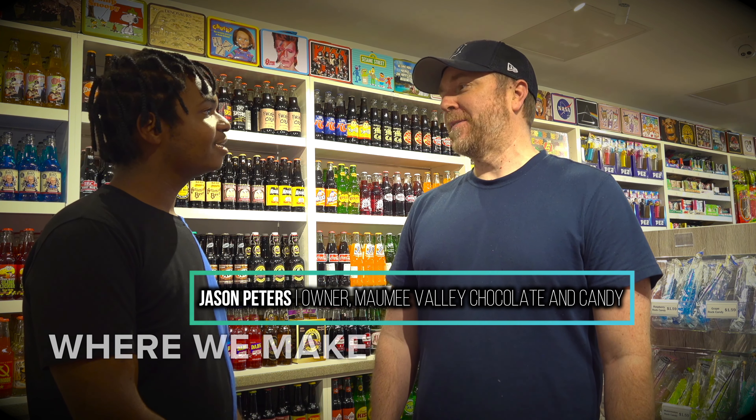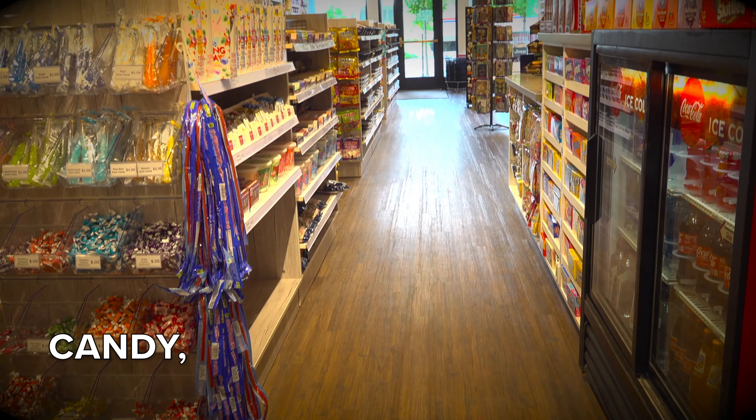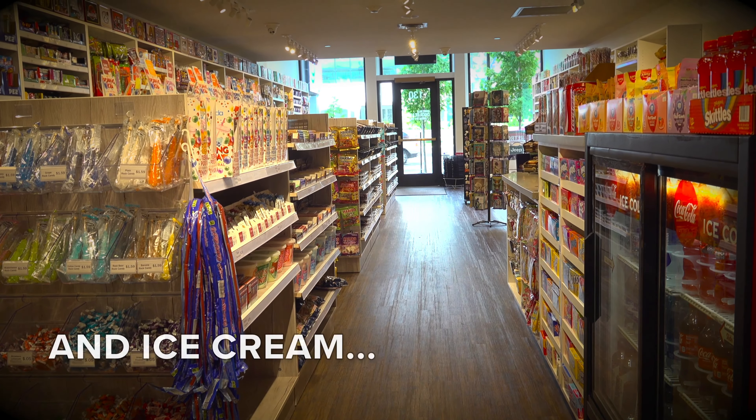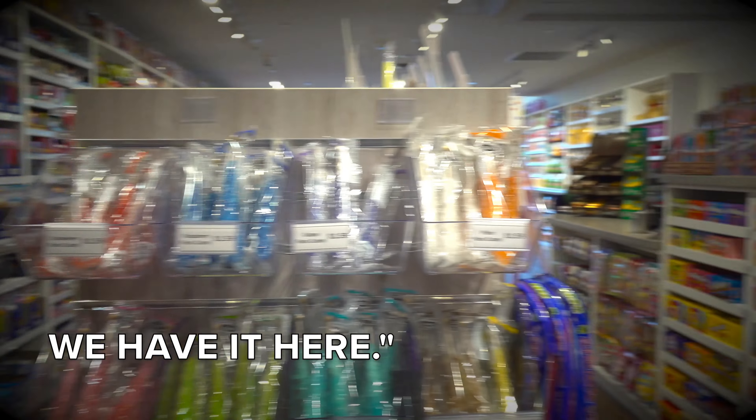We just opened this store about five months ago where we make homemade chocolates. We have all of our candy, soda, ice cream — pretty much what's fun and candy and chocolate related. And we have it here.